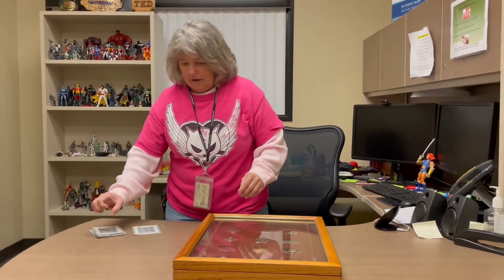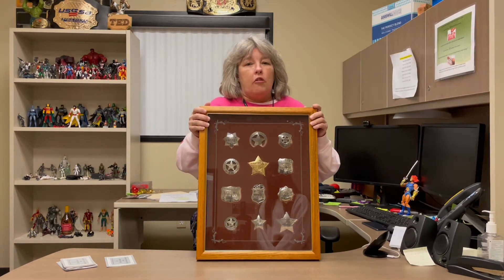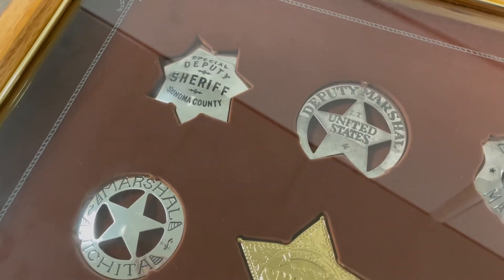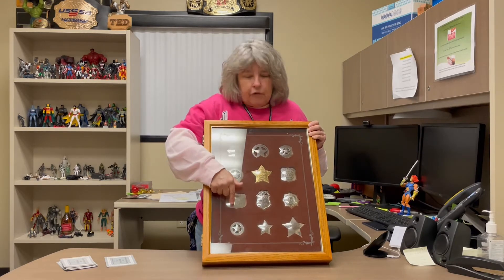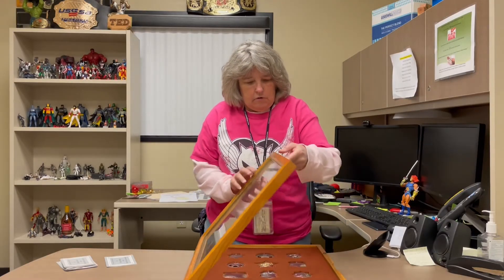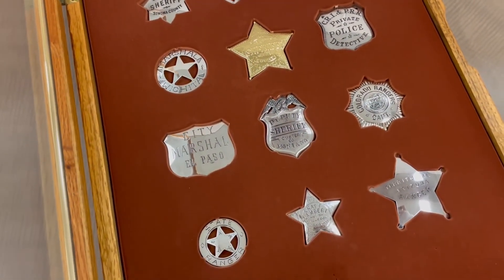I saved the best for last: the official badges of the Great Western Lawmen, done by Franklin Mint. Every badge in here is 925 silver, except for Pat Garrett's badge, which is 925 silver with a 24-karat gold overlay. Each one of these if you bought them from Franklin Mint was $65 each, so this is definitely over $500 in value. It's in excellent condition — the glass case opens up and there is etching on the glass.